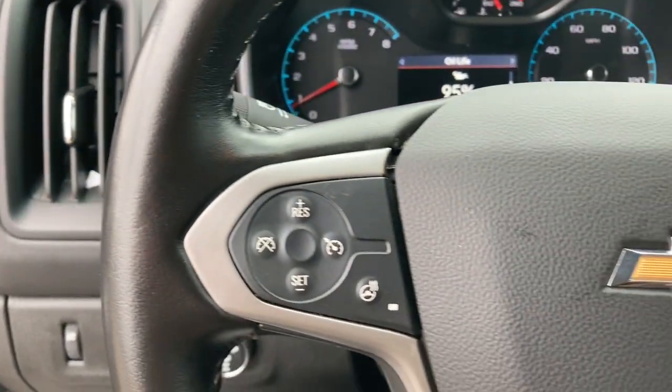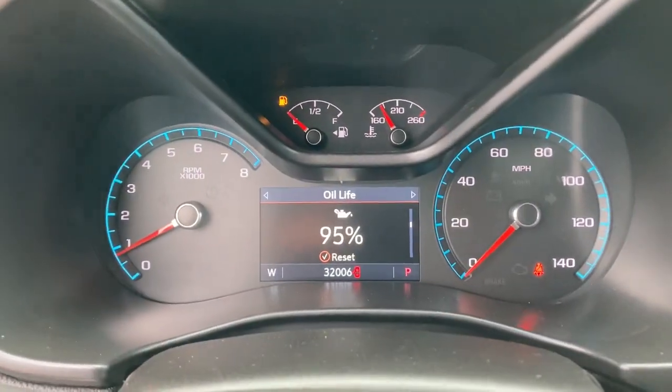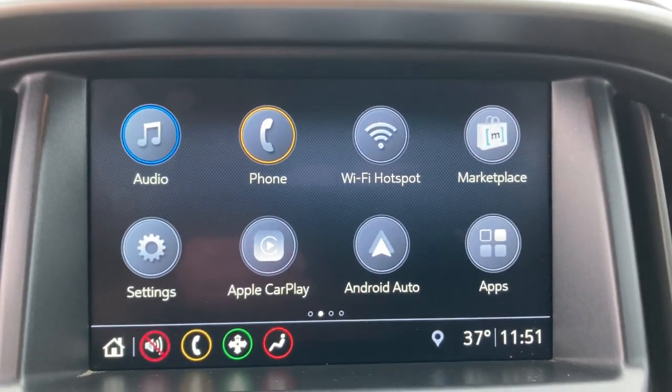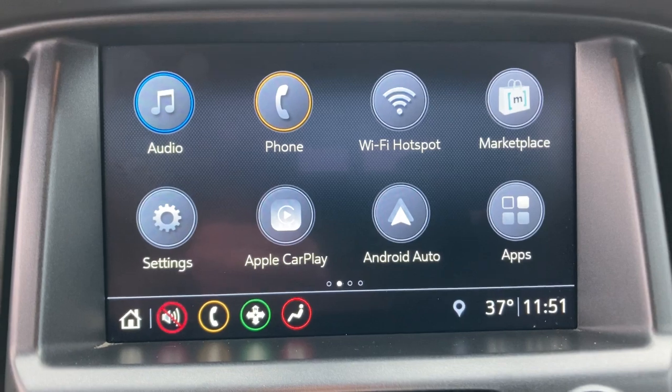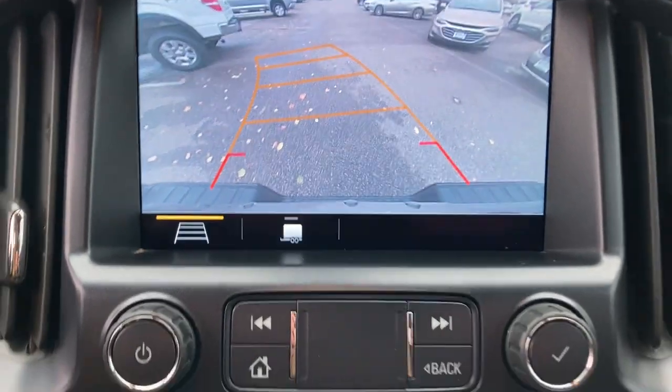These are just some of the great options this vehicle comes with: keyless entry, backup camera, satellite radio, remote engine start, four-wheel drive, heated mirrors, power passenger seat, bed liner, steering wheel audio controls, and aluminum wheels.